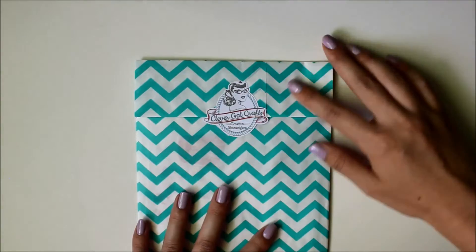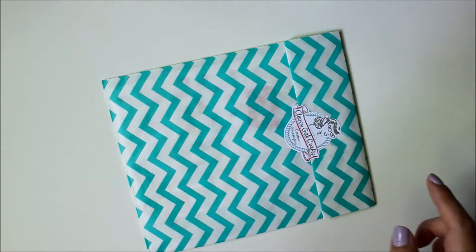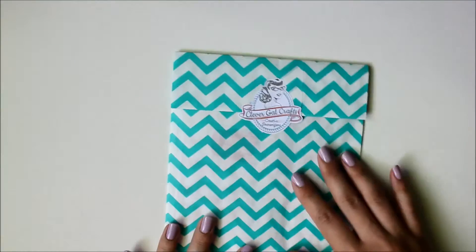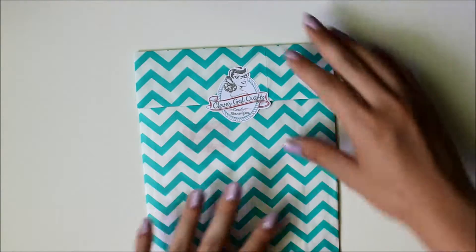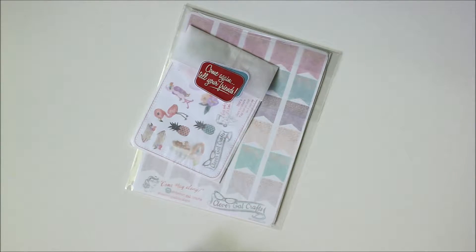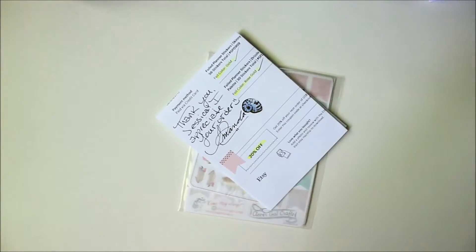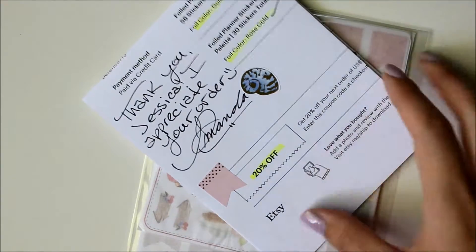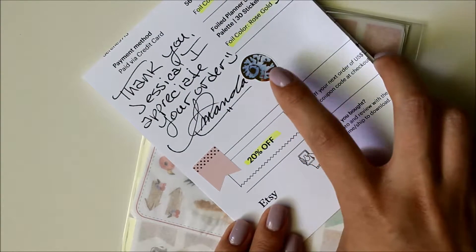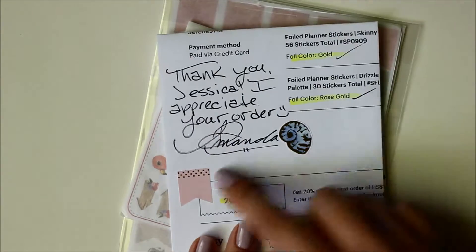Moving on to Clever Gal Crafts next, and this is another shop I've been wanting to order from for a while. She packages her stickers up really nicely in this little paper bag, and she does include an invoice with your order. She includes some of her stickers on the invoice, and I actually really want this particular sticker now because it looks so pretty in person. Her signature is gorgeous too.